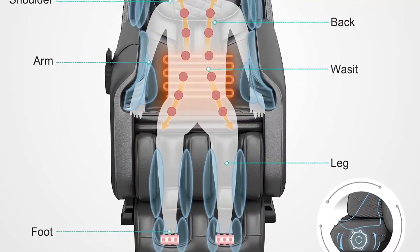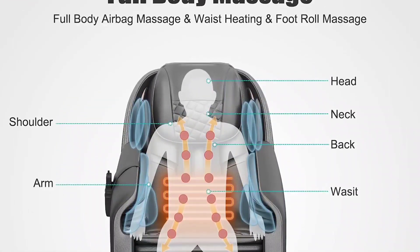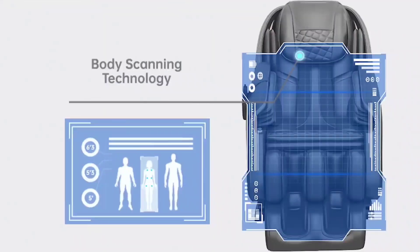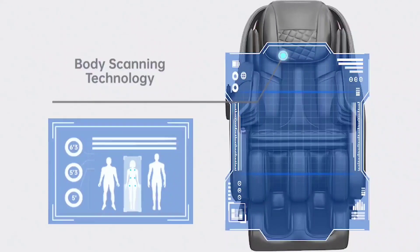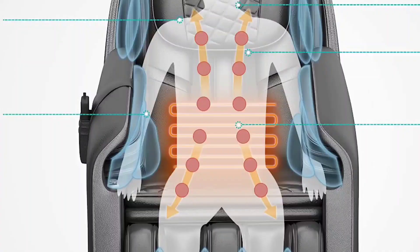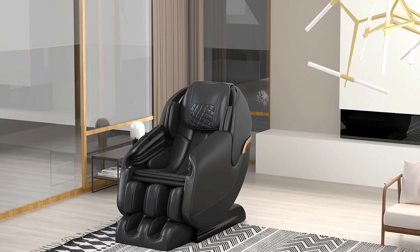Three different intensities of full-wrap airbag massage are offered for the shoulder, armrest, thigh, and calf. For a more individualized massage experience, it also contains a body scan tool that measures the size and contour of your body. The heating function on the waist will relieve pain and relax the muscle. A built-in Bluetooth speaker for music or audiobooks is also included with the chair.